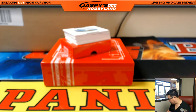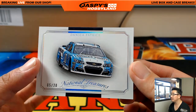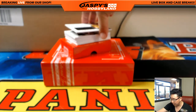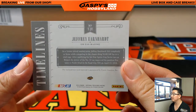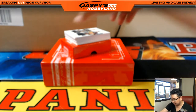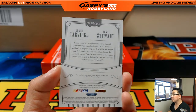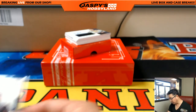Here we go. First card: five out of 20, Danica Patrick. Nice start — number five goes to West Virginia Jeff Hensley. Next, out of 25: Jeffrey Earnhardt Timelines, 10 out of 25. Number 10 goes to West Virginia Jeff Hensley. Out of 25, dual relic Kevin Harvick and Tony Stewart — 20 out of 25. Dual relics, probably part of their fire suits. Number 20 goes to Ohio Jeff Hensley.